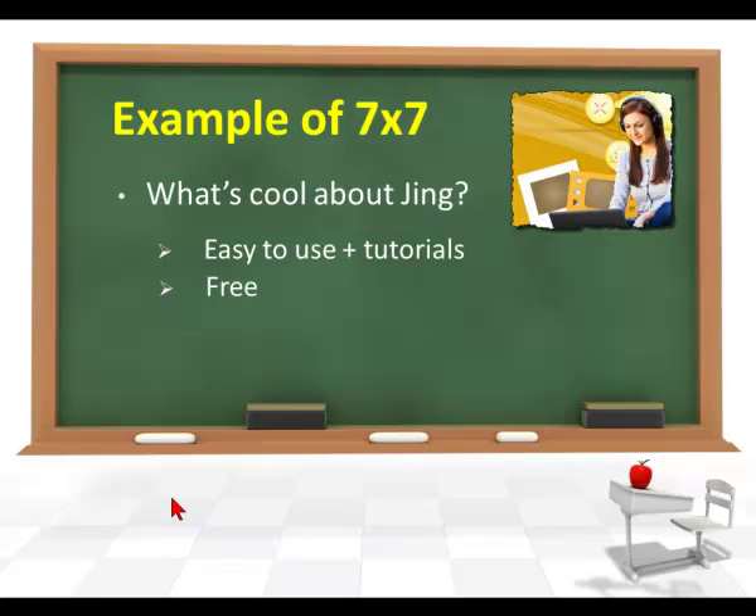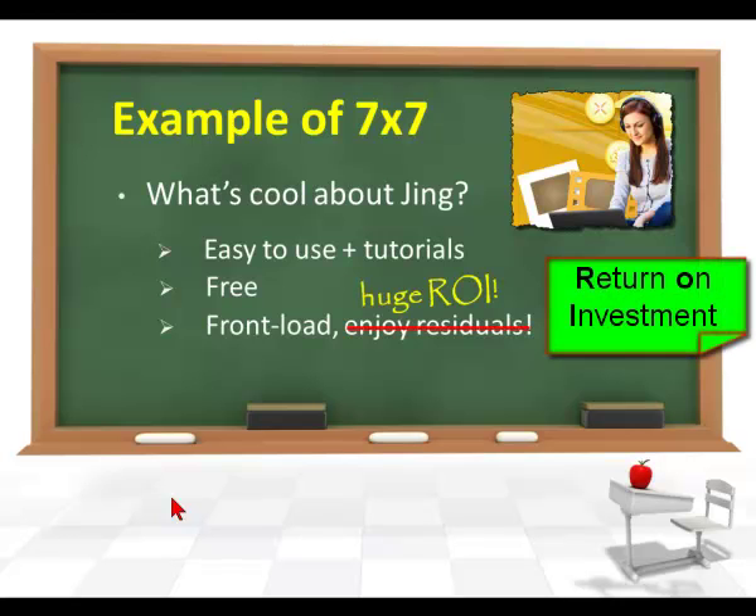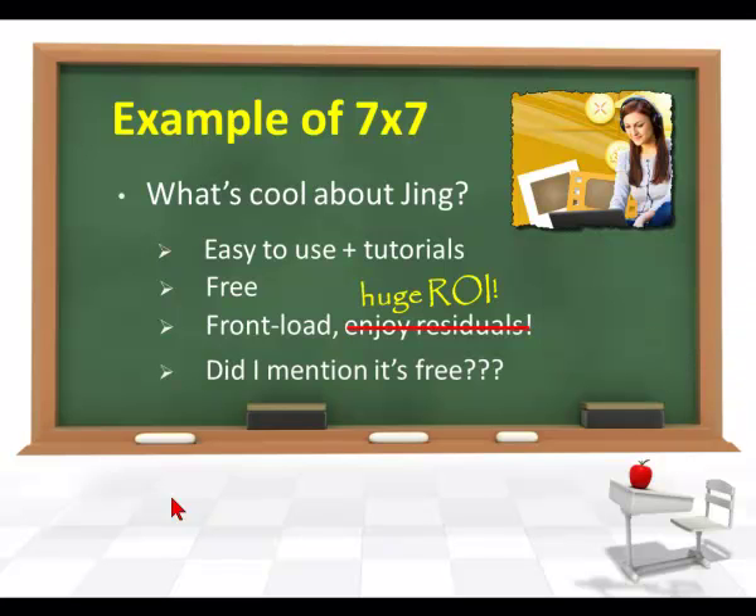Jing is free. There's a lot of software out there that costs a whole lot of money, but Jing isn't one of them — which is really cool. We want to front-load, meaning if we spend time putting together quality videos using Jing, our students can watch them over and over and really enjoy the residual effect of this great learning tool. That's a huge ROI. And did I mention that it's free? That's a really cool thing about Jing.